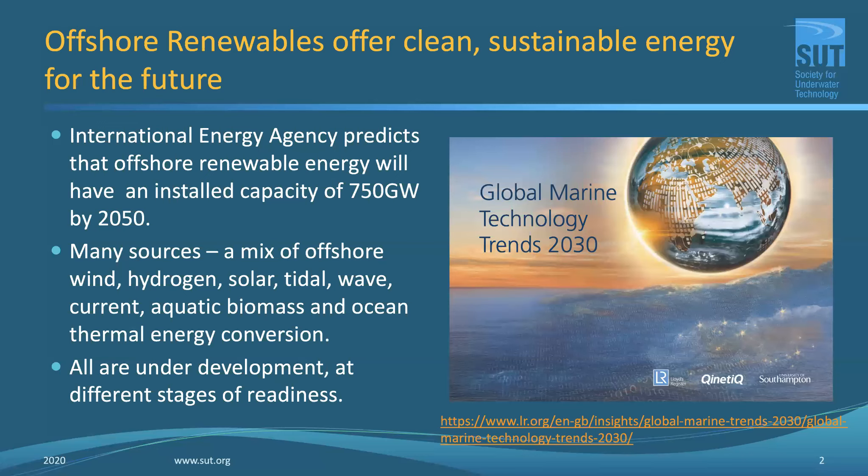The image shown on the right is a very worthwhile document — the Global Marine Technology Trends 2030, which came out from Lloyd's Register in joint work with the University of Southampton and Kinetic.